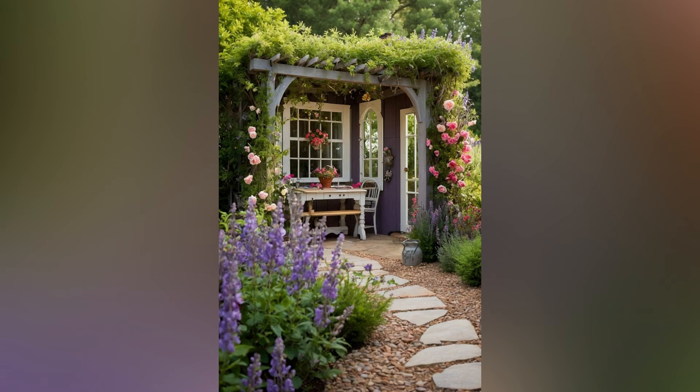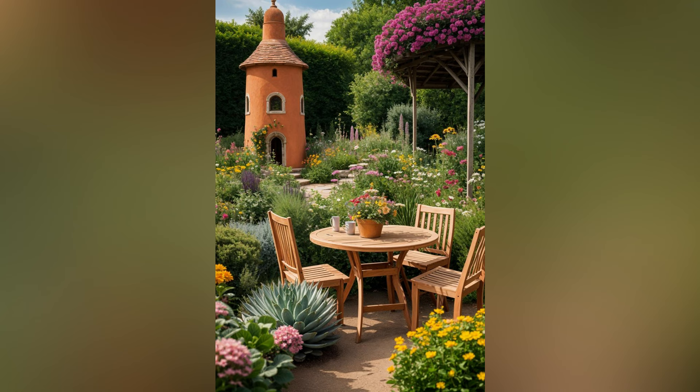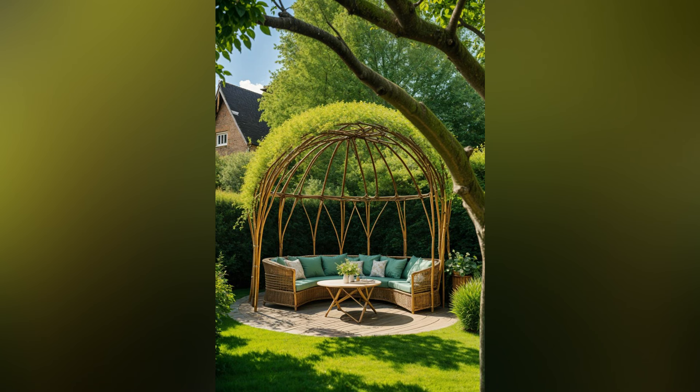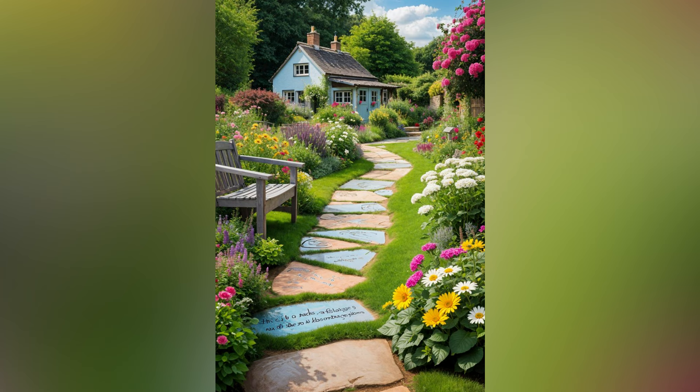What is a cottage garden? A cottage garden is a classic, informal garden style that originated in the UK. Characterized by its lush, overflowing plants and a sense of cozy, haphazard charm, it often features a mix of flowers, herbs and vegetables. The design is typically asymmetrical and densely planted, creating a natural, almost wild look that invites relaxation and exploration.